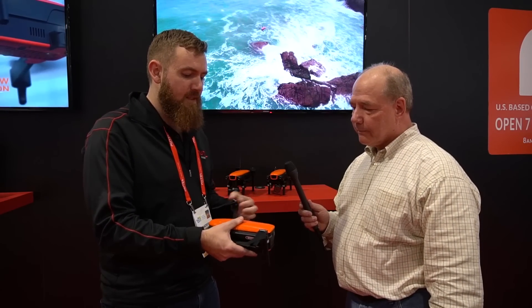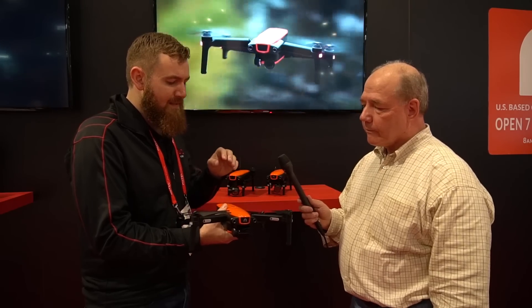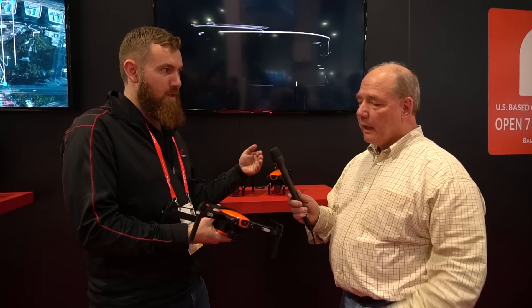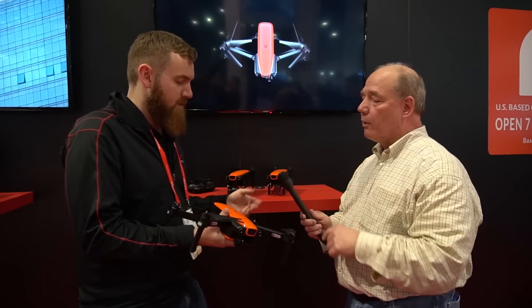Rick here in the Autel booth with Andrew. So we're here to talk about your new Evo product, just announced today at CES. This is our first compactable drone — very small but packed full of features. It's got a compact design you can fit in a camera bag, unfolds quickly, and has a 4K 60-frames-per-second camera with a three-axis stabilized gimbal. It also has vision systems on the front — computer vision that detects objects and plans paths around them, not just stops but actually maneuvers around obstacles using binocular dual cameras.